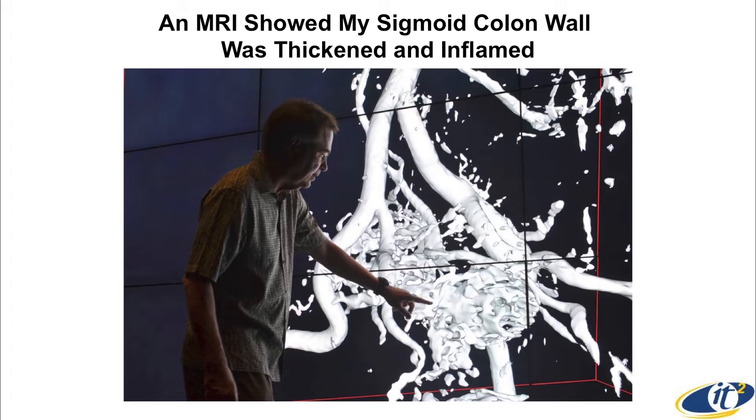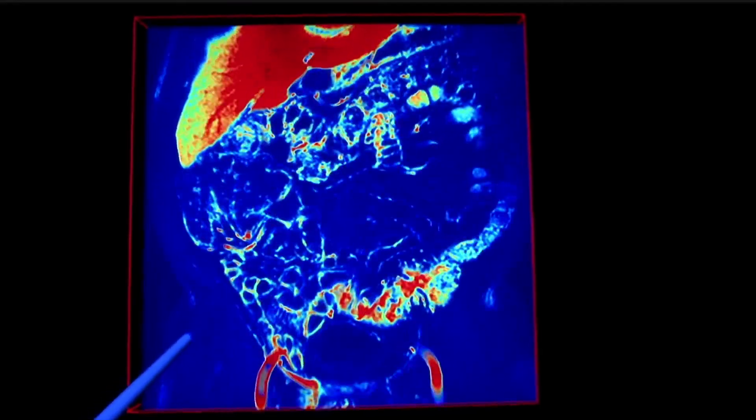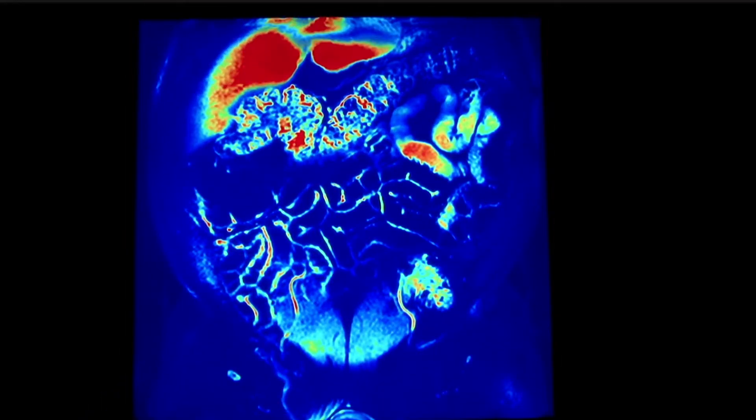So I said, why don't you give me the data? They cut me a CD. I went back to Cal-IT2, my institute at UC San Diego. We put it up onto our wall, about three times bigger than this one, put it into 3D software. Normally you look at this in slice mode — that's how doctors look at it.